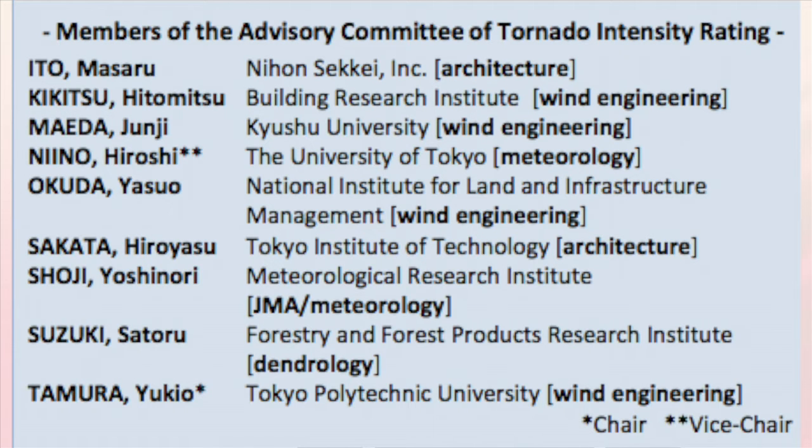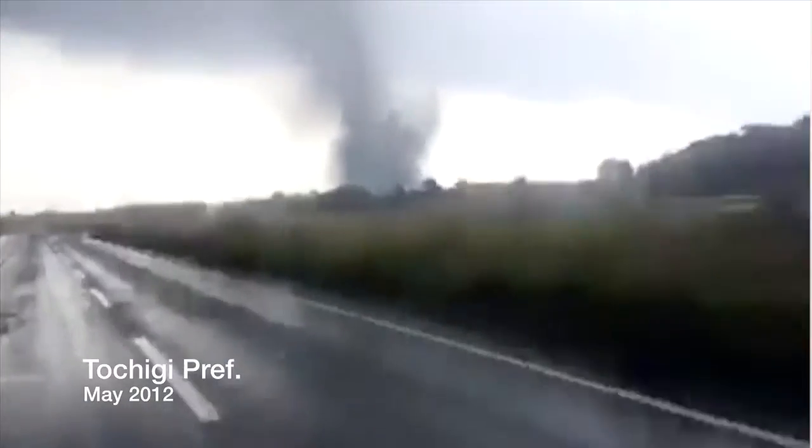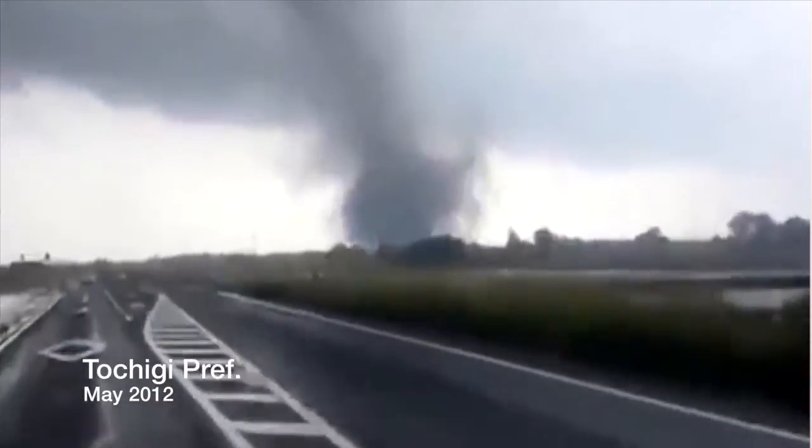That is why a committee was actually recently established to create a Japan Enhanced Fujita scale. This was developed particularly in recent years after numerous tornadoes were seen across much of Japan, some of them being rather destructive, with one even being rated up towards F4 intensity.